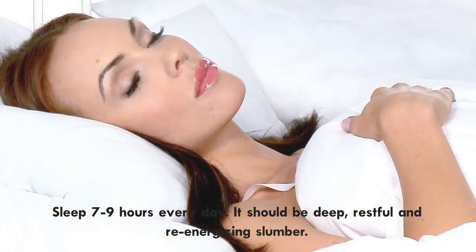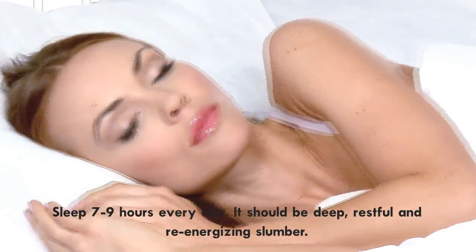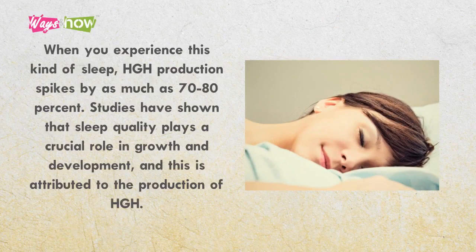1. Sleep 7–9 hours every day. It should be deep, restful, and re-energizing slumber. When you experience this kind of sleep, HGH production spikes by as much as 70–80%. Studies have shown that sleep quality plays a crucial role in growth and development, and this is attributed to high production of HGH.